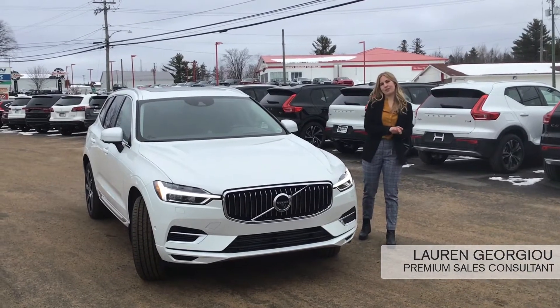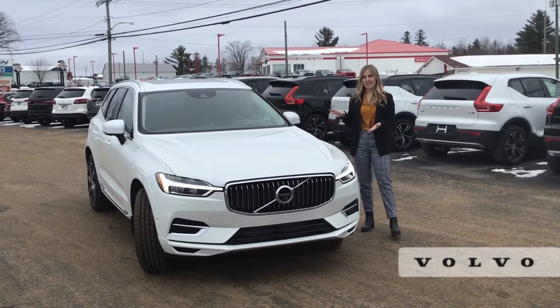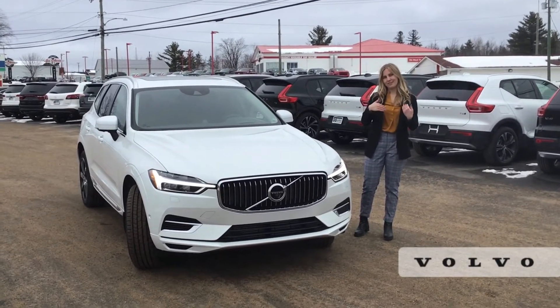Hi everybody, Lauren here from Volvo Cars New Brunswick, your premium sales consultant. Here is one of our T8 models — our hybrid models. I'm just here to answer some frequently asked questions.